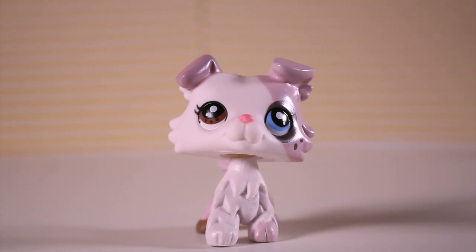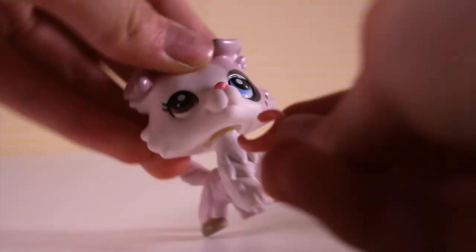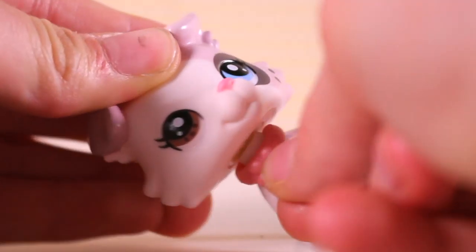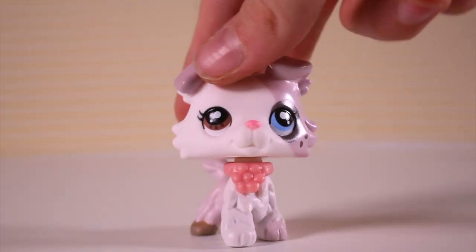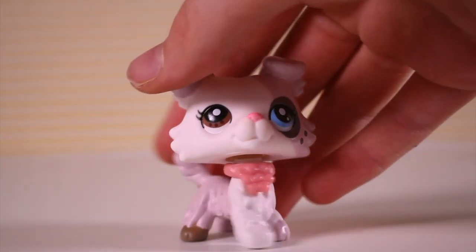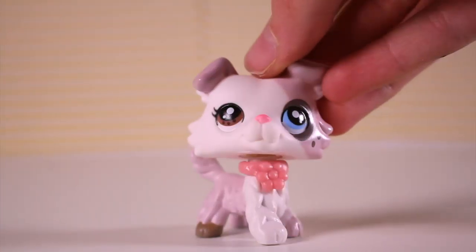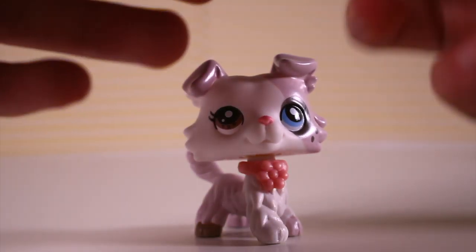Now I'm going to try on the accessories on the Collie. The first one is the necklace — let's put it on. It goes really well with the colors and I think it makes it look even better. Just like the glasses really improved the last Collie, this necklace makes this Collie look more adorable. And then we're going to put on this bow.